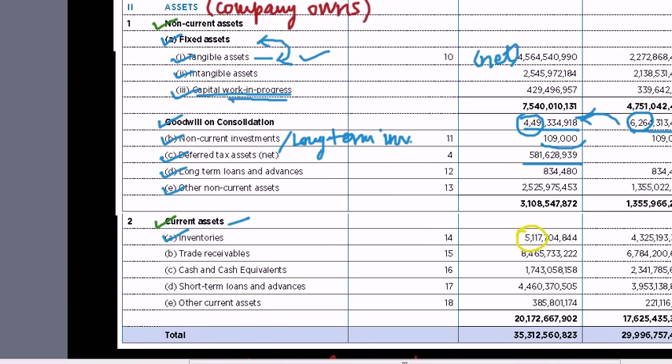After inventories, let's move to trade receivables — another very important current asset line item. Think of receivables as bills a company sends customers for goods or services provided but not yet paid for, expected to be paid within one year. These represent sales already recorded on the income statement but not yet collected in cash. Trade receivables are shown as the net amount the company expects to ultimately collect, since some customers are likely to default.